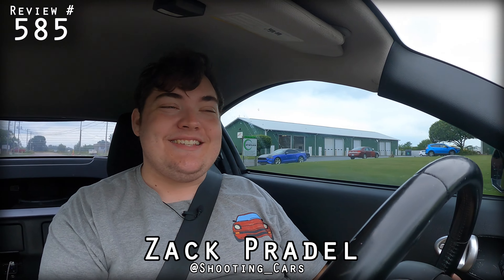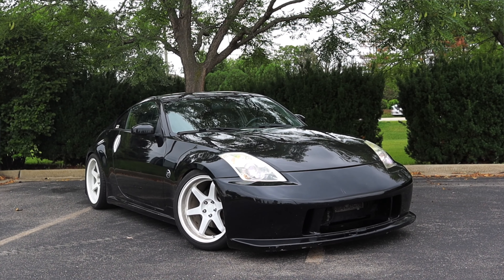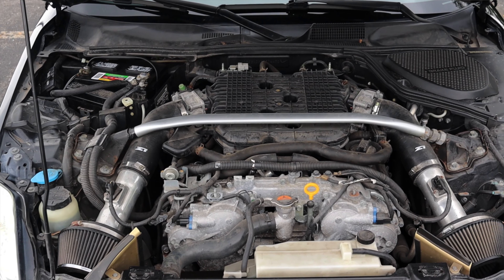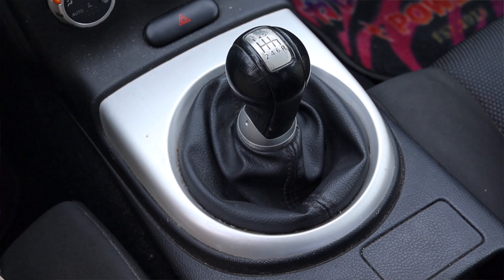What's up guys, my name is Zach and today I am driving a 2007 Nissan 350Z HR. Up front is a 3.5 liter V6 and down below is a six speed manual transmission. I'm super excited to be driving this 350Z.